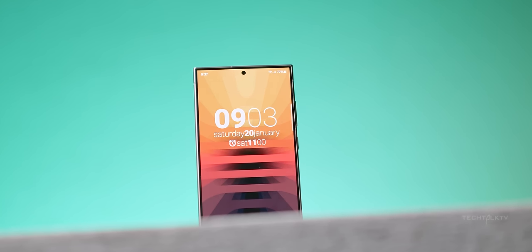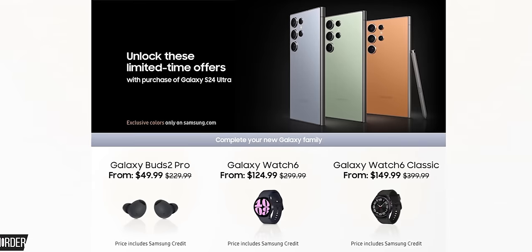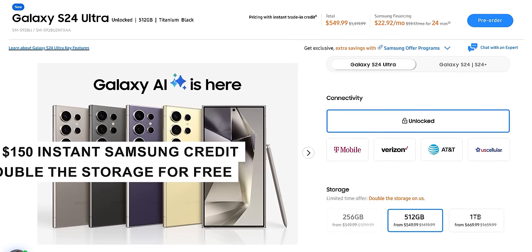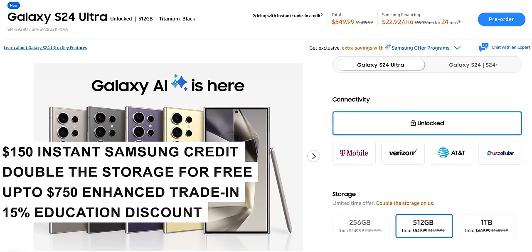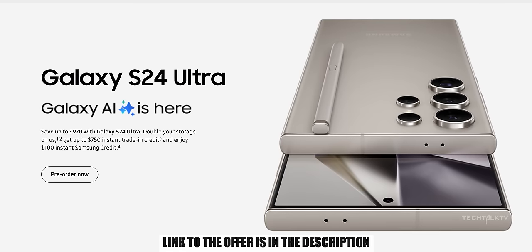Before we start, I want to remind you that Samsung is offering an enticing pre-order deal for the S24 Ultra. If you use my link and pre-order the phone, you'll get $150 in instant Samsung credit, a free storage upgrade, up to $750 off with the enhanced trade-in deal, and a 15% educational discount. This is an exclusive offer — the link is in the description.